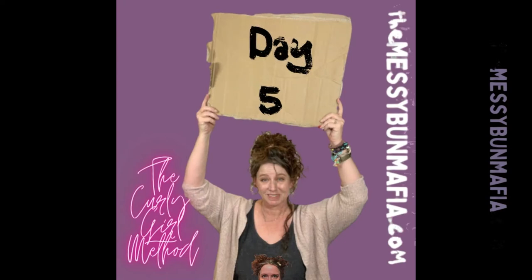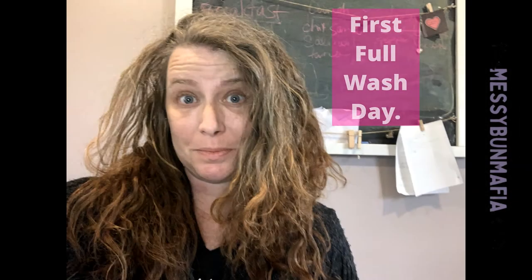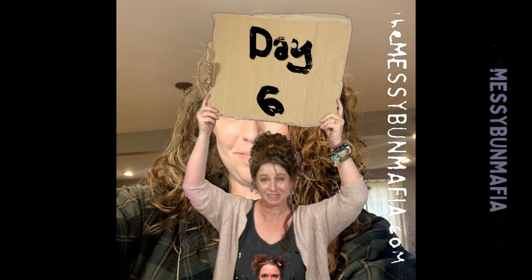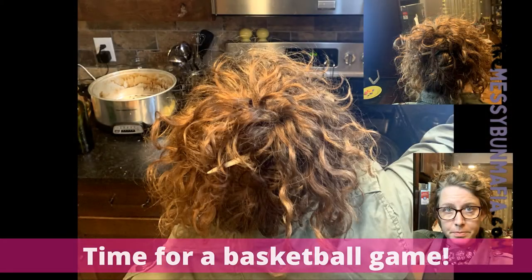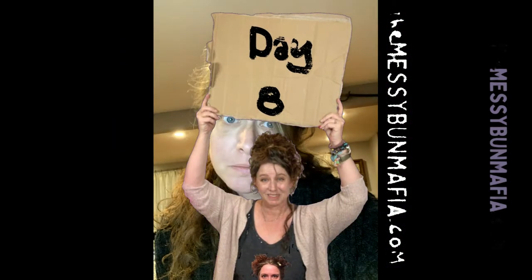But now am found. Was blind, but now I see. T'was grace that taught my heart to fear, and grace my fear relieved. How precious did that grace appear the hour that I first believed.